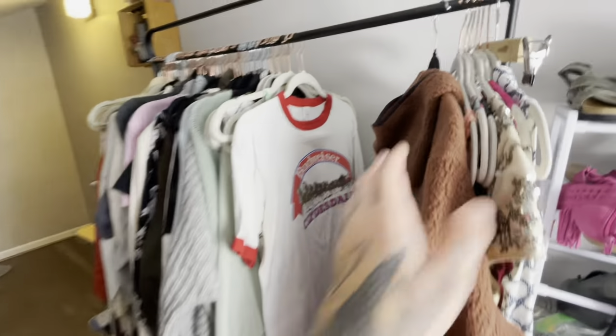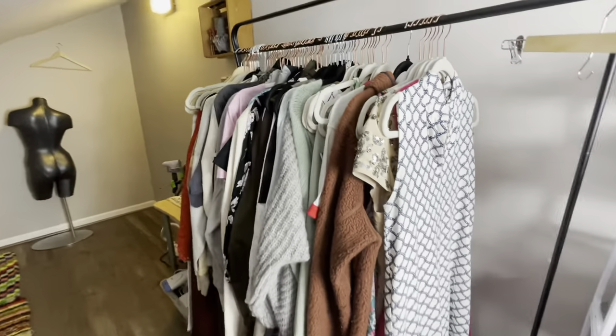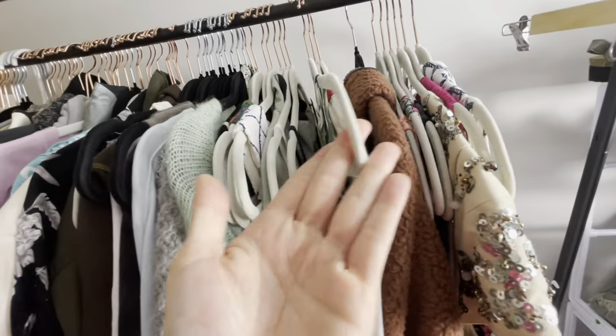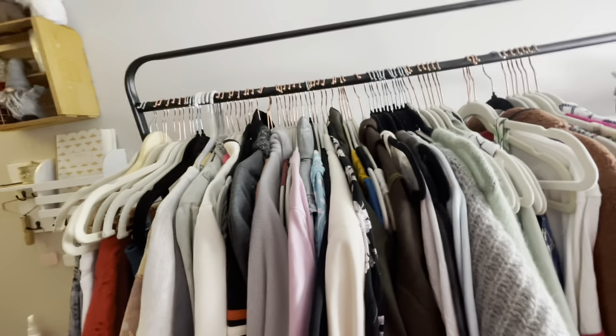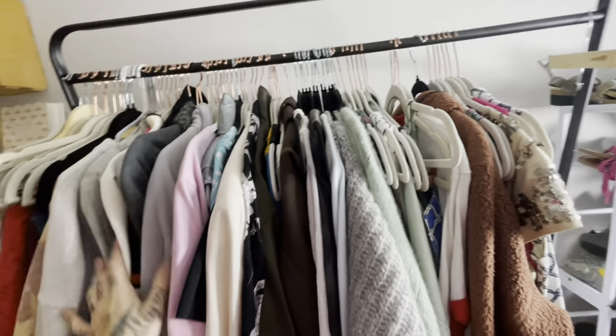Hello everybody, thank you so much for coming back to my channel. I'm gonna cut to the chase — I have a really chunky haul to show you guys today. So chunky that I ran out of my typical ivory hangers and had to put in some black and plastic ones, which is really bothering me, so I really got to get this stuff processed.